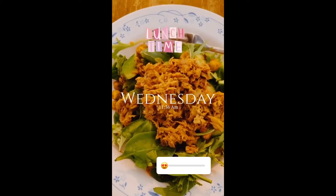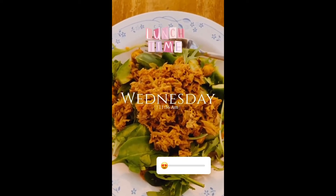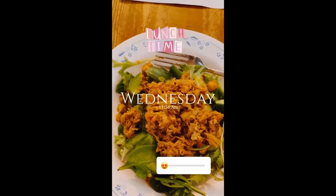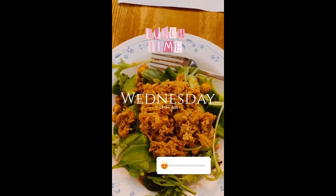Now it's time for a quick lunch before I head to campus for my afternoon workshops. I usually have a salad on days that I'm really busy because it's super easy to throw together and really filling.